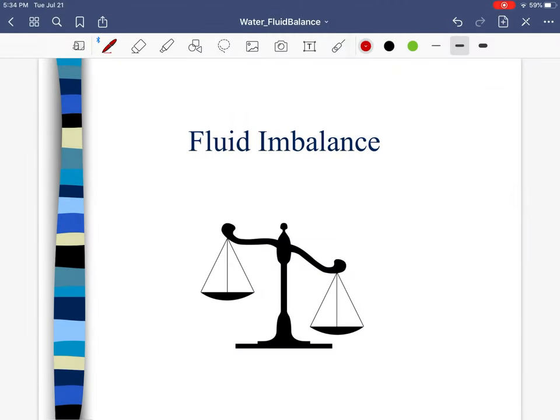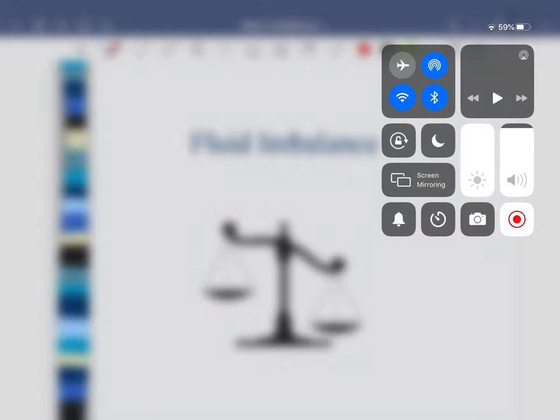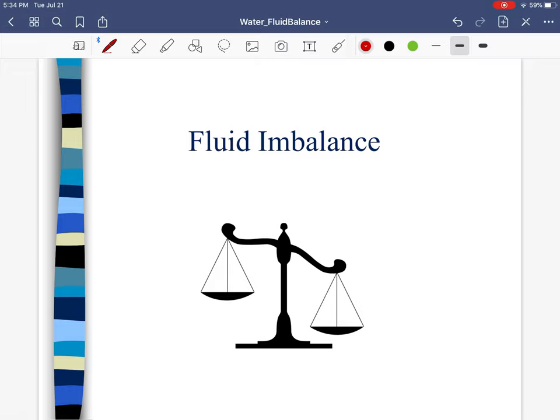This is Dr. Jenkins. We are back for part two of the water and fluid balance chapter. In the first part we talked about how much water our body has, the functions of water, where we store water, electrolytes, the regulation of fluid balance, and ways in which we bring in fluid and ways in which we get rid of fluid. We're going to pick up where we left off.